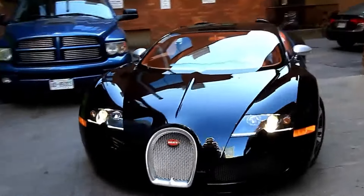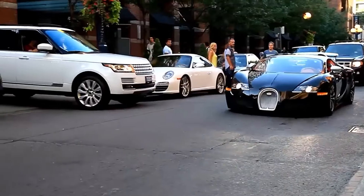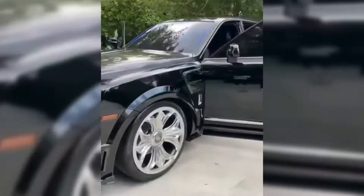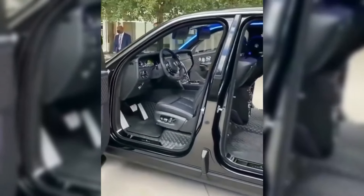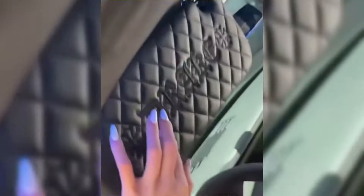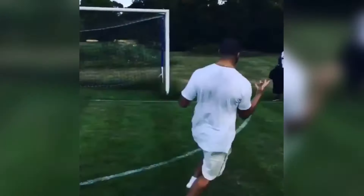The Bugatti Veyron is not only extremely rare, but it's also the first car to ever reach over 250 miles an hour, and it accelerates to 60 in only two and a half seconds. Drake would also buy himself a customized Rolls-Royce Cullinan with a unique design throughout the entire car, completely blacked out with leather seats and exterior, featuring its iconic coach doors that open backwards, and a Starlight headliner for the roof.